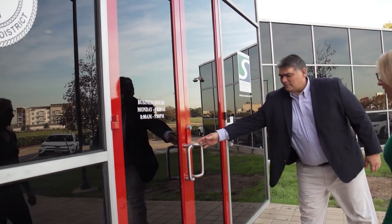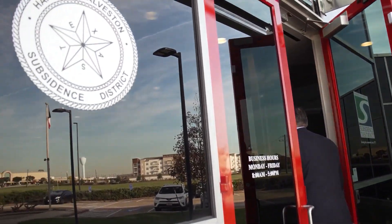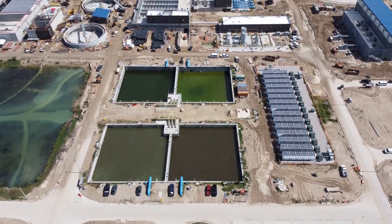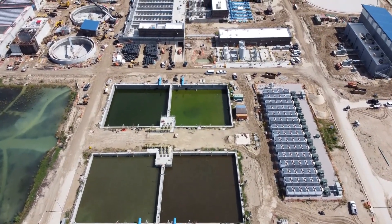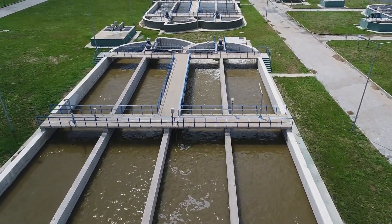Because subsidence is a regional issue, we also collaborate with state and local agencies like the Texas Water Development Board, groundwater conservation districts, and water providers to create solutions that minimize subsidence and develop sustainable alternative water supplies for the greater Houston area.